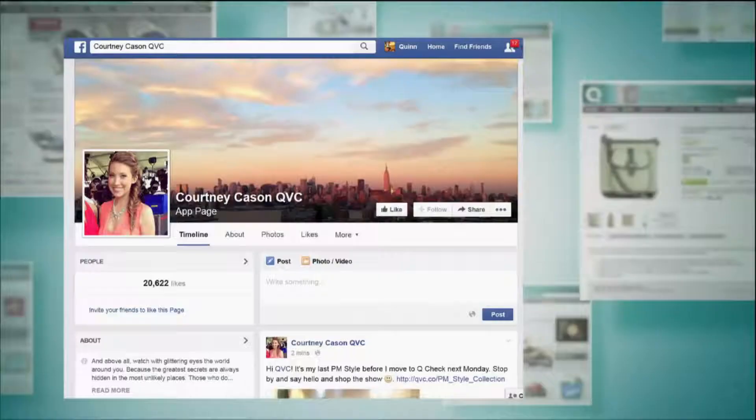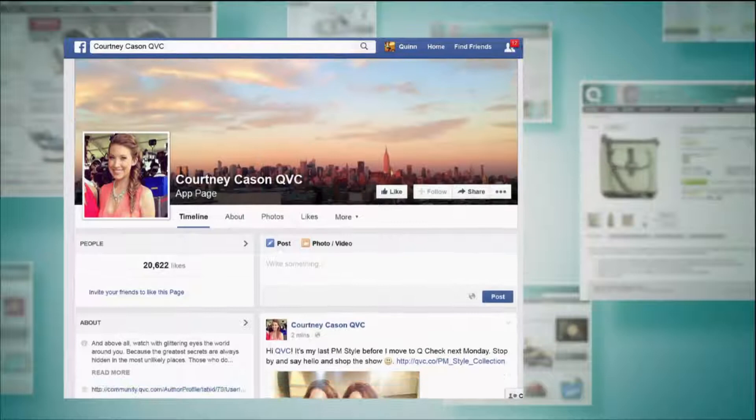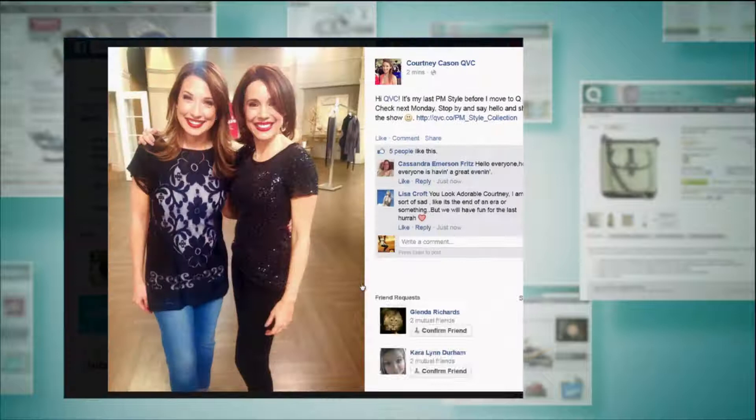Be sure to join us tonight on my Facebook page — it's Courtney Kaysen QVC. We'd love to chat with you during our last PM style. Just click the picture of Sandra and I to get started chatting. And if you'd love to see a sneak peek of all the items in the show, just click on that link and it'll take you to our main page where you can see fabulous items from one of our newest designers, Dimitri Sholehov.